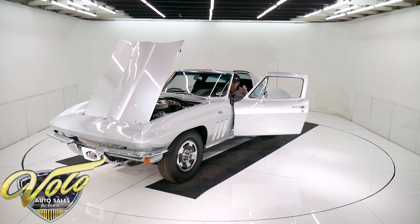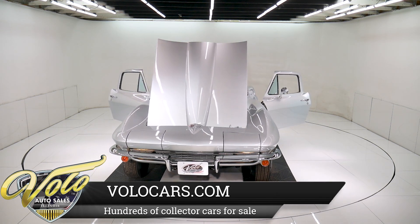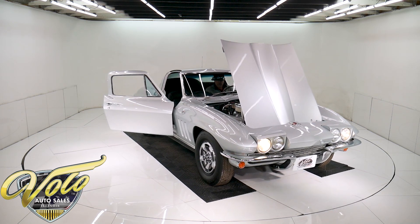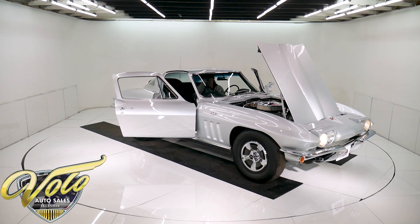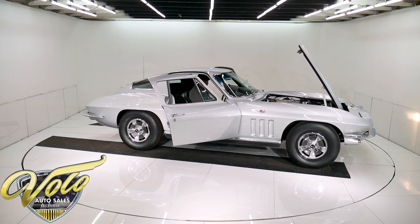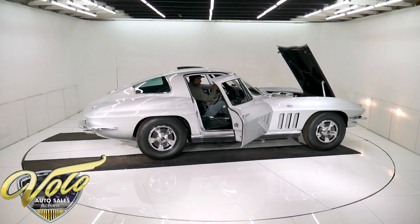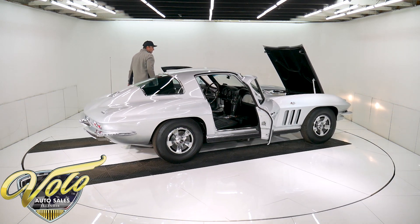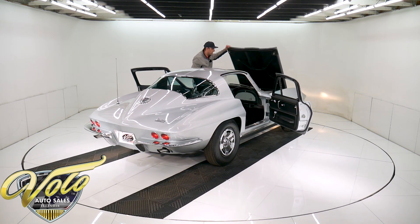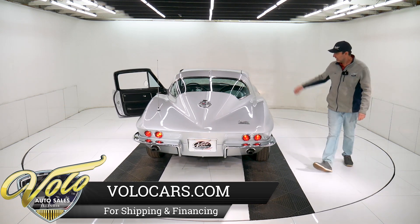Fire it up — it's going to start right up. Doesn't that just run nice? It's got a power antenna, the headliner, all the plastic trim — everywhere you look it's just in excellent shape in here. That owner's manual is in the glove box. Extremely nice car — they just don't get better than this. Battery is all bolted down and there's a disconnect switch on the battery. Door shuts beautifully.